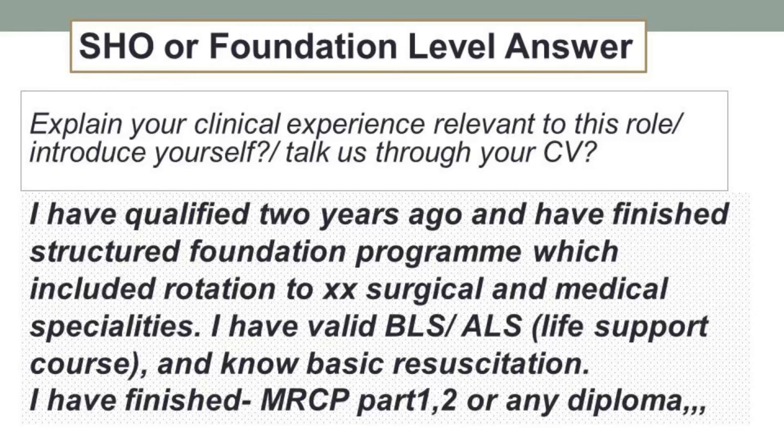If you have finished any diploma or any further exam, you are more than welcome to include that detail here. Make sure that the qualification relates to the country you're applying for. For example: I have finished my MRCP Part 1, or I have done some diploma.